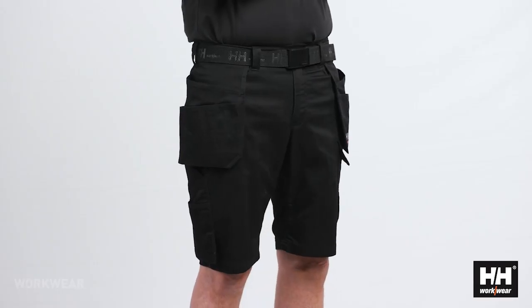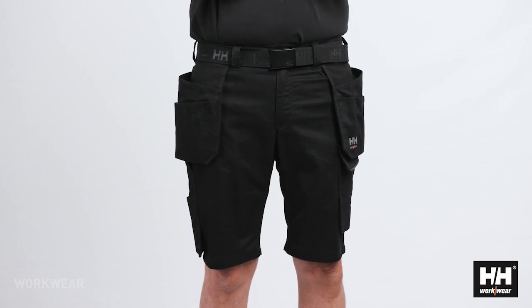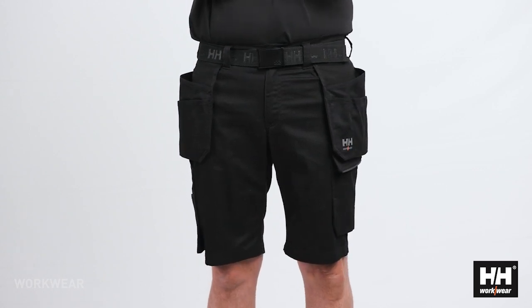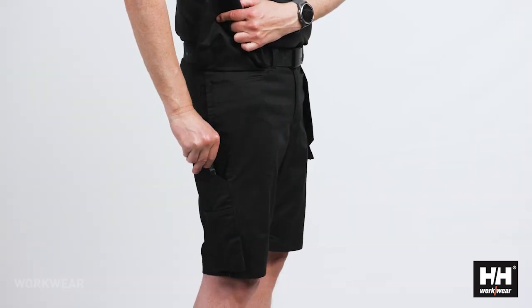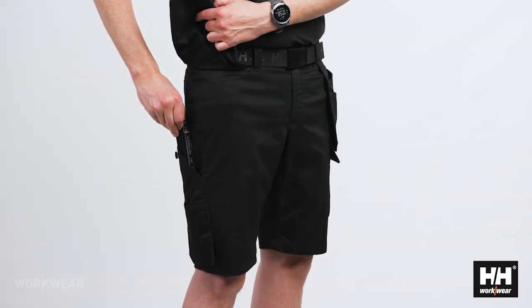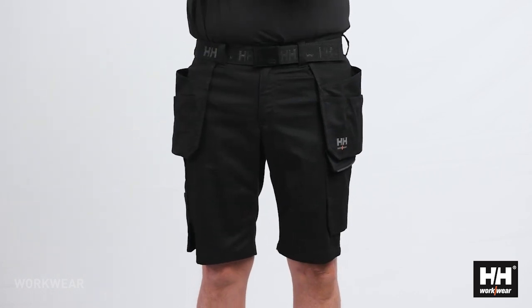The fabric gives a very comfortable shorts, and the high percentage of cotton makes it nice to wear all day through. The hanging pockets are constructed with a double-lined bottom to increase the durability, and the construction shorts also have a ruler pocket on the right side and a large cargo pocket on the left side.